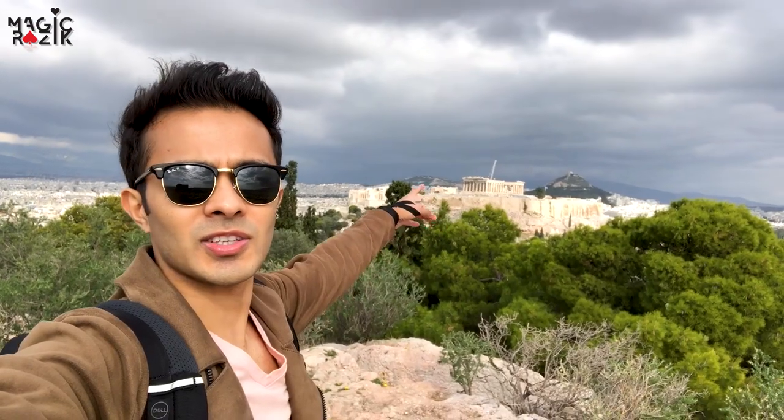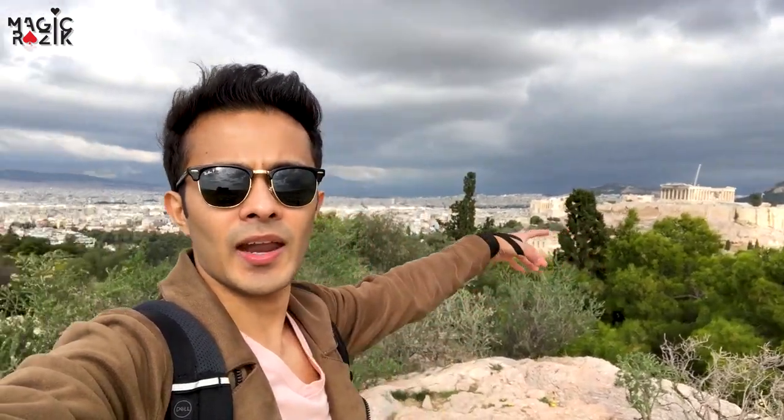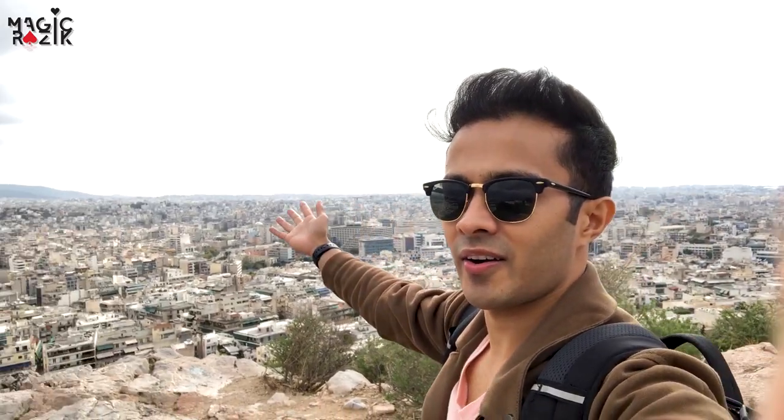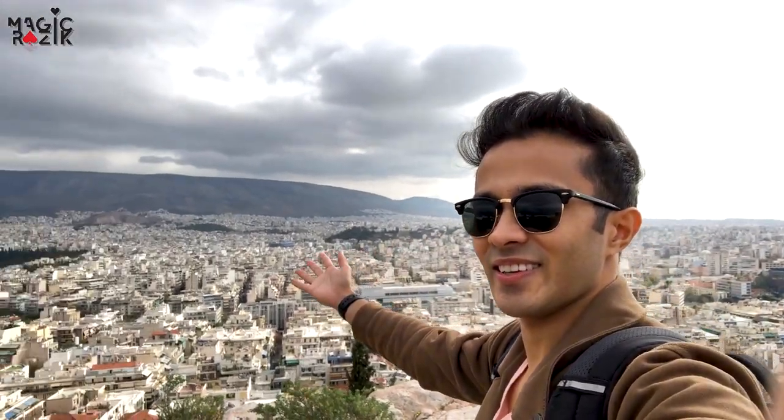Right now I'm going up Filopappou Hill. As you can see, there are benches every few steps — I think people come here to relax. I've seen a few people jogging down the stairs so there are always people around. Hopefully the top isn't far because I'm running out of breath! Now I feel like I'm at the highest point of the hill, this is the peak. You've got a great view of the Acropolis from here, and if you look all the way down you can see the sea and the entire city — take a look.